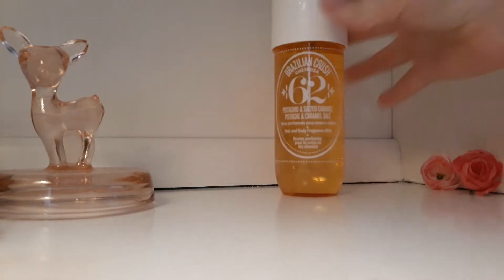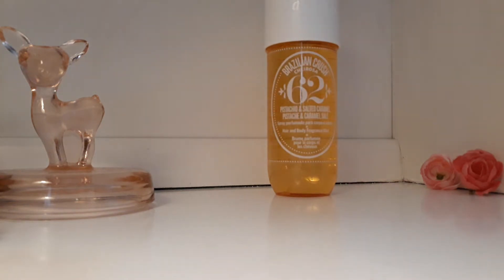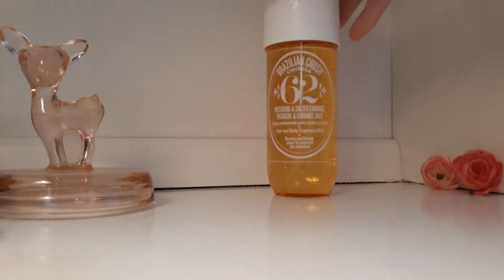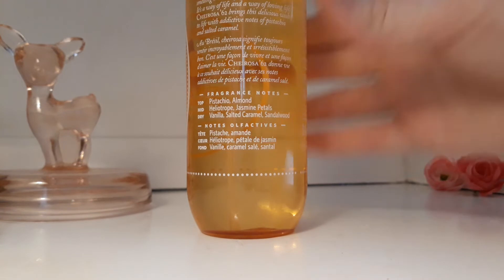The first one is Cheirosa 62 body mist. I don't have the perfume of this one. This is pretty much the exact same thing as the perfume except it's a body mist, so it has a higher concentration of alcohol, which I can tell. This one isn't actually my favorite — it's my third favorite from the line now that the light pink one came out. Anyway, this one has notes of pistachio, almond, heliotrope, jasmine petals, vanilla, saltish caramel, and sandalwood.